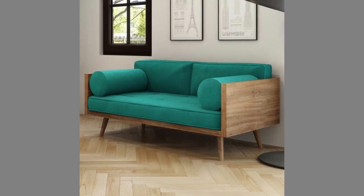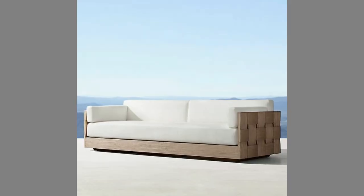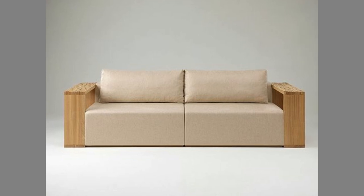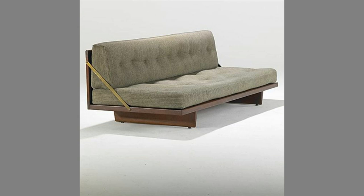Wooden sofas have made their mark in recent times. With sofas made of this material, you can be sure that you are getting a sofa made from real wood. They're especially renowned for their durability and comfort. They are also known for their ability to keep you cool, as they can easily absorb heat and moisture.